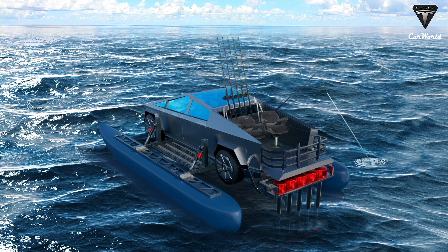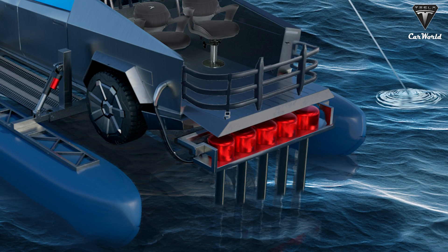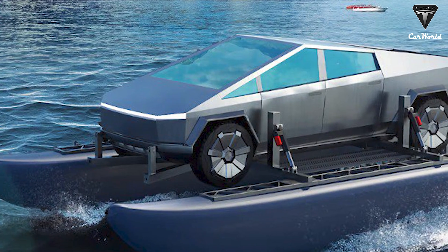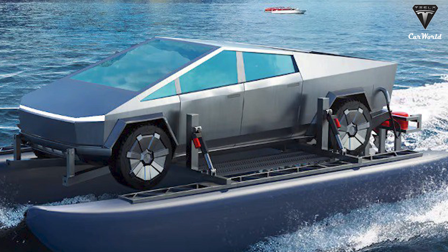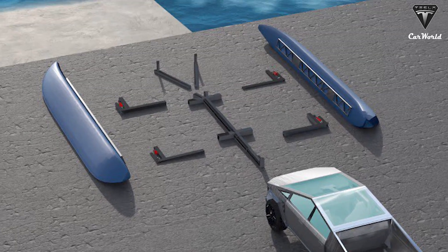How does the CyberCat work exactly? The accessory is equipped with 1 to 5 50-kilowatt outboard motors powered by the Cybertruck's battery pack. Once it's on the water, the vehicle's wheels will retract out of the water for a quick takeoff, and then its electric outboard motors, pontoons, and hydrofoils will fold down. It would only take 5 to 10 minutes to convert from land vehicle to boat.